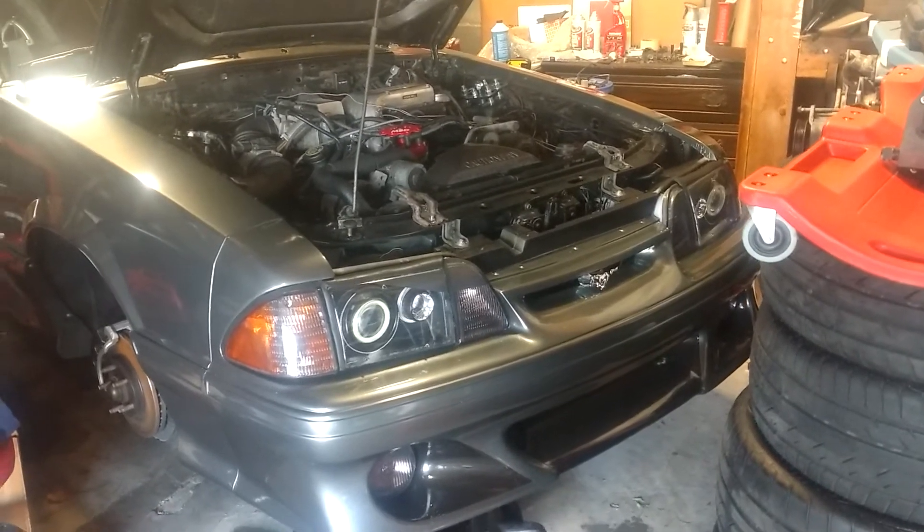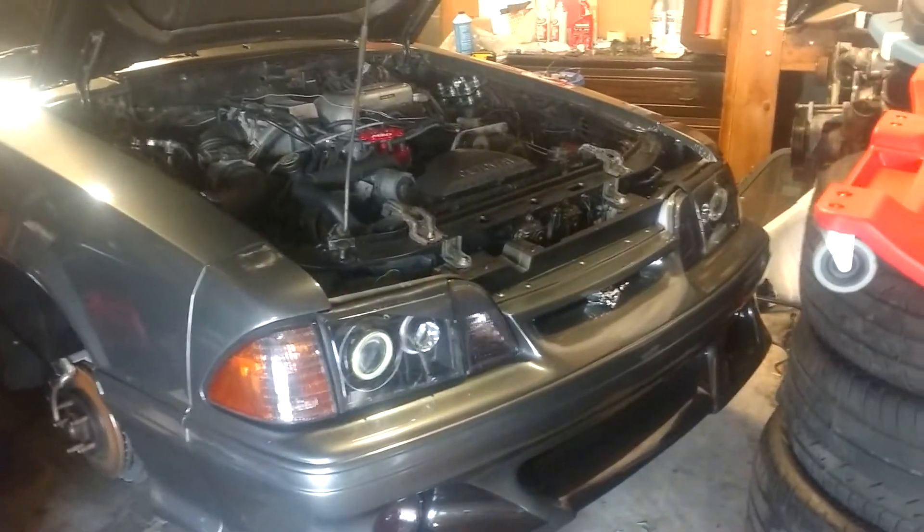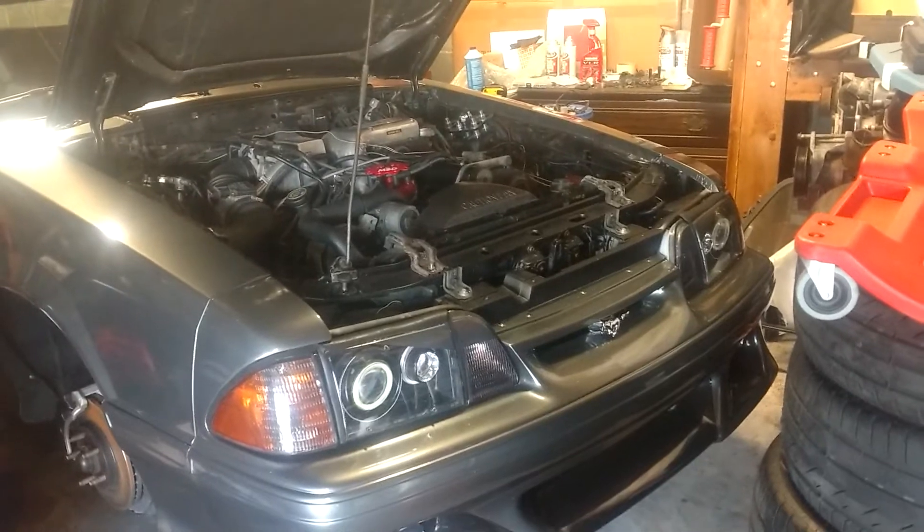Okay Mustang fans, friends and family, now that the car is mostly done, I'm moving on here to the engine compartment and the upgrade.